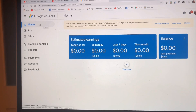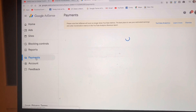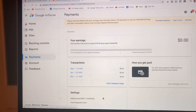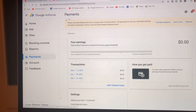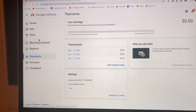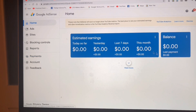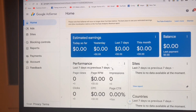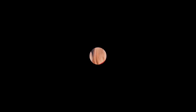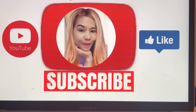Go to Payments and click the Payment Profile. The balance is still zero since my channel is not monetized yet. That's it for today's video on how I applied for monetization on YouTube with three steps. In the next video I'll show you whether I get approved or not. Thank you so much for watching — don't forget to subscribe and share my YouTube channel.